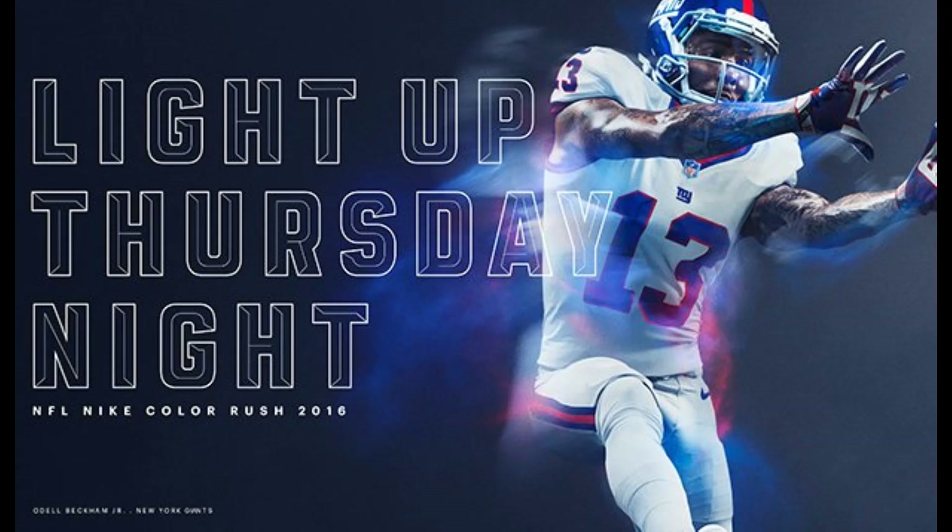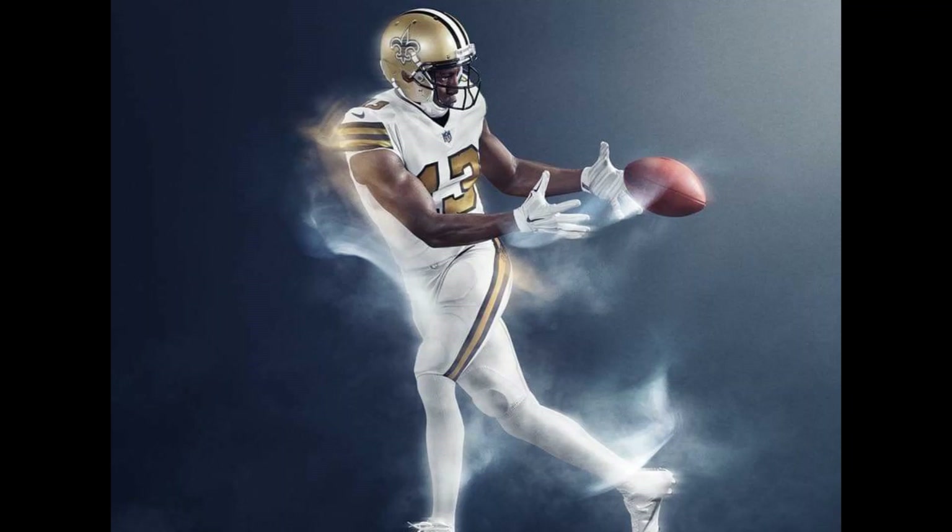The Giants at number 10 was a tough one to place. I wasn't really quite sure — I was comparing it to all the white ones and just didn't know what I thought about it. It wasn't really my favorite.